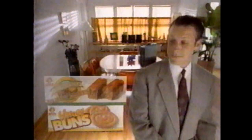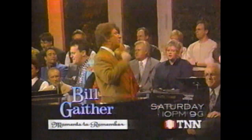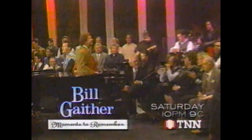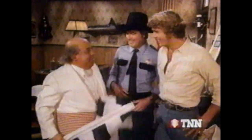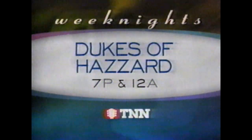It's morning. You're feeling great. You're in a hurry. You're hungry. It's Little Debbie to the rescue, with a lot of great tasting breakfast goodies — just a few more reasons Little Debbie is America's number one snack cake. Bill Gaither, Gospel Greats — moments to remember, Saturday. Do it like fast cars in a fast wheel — the Dukes of Hazzard has everything you need and more besides. Weeknights 7 and 12 on TNN.